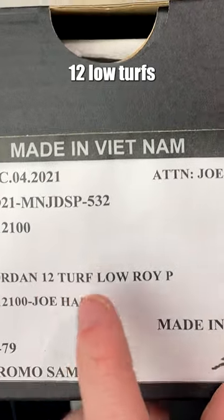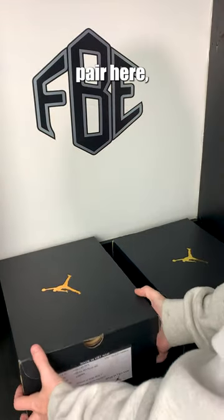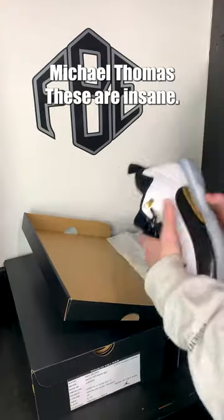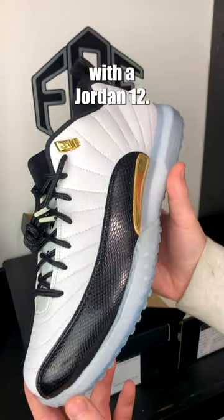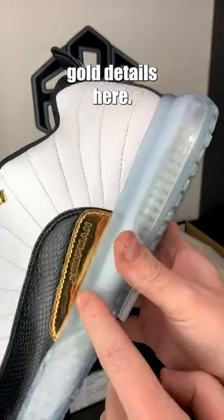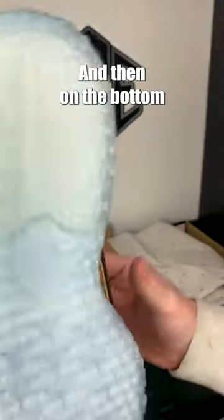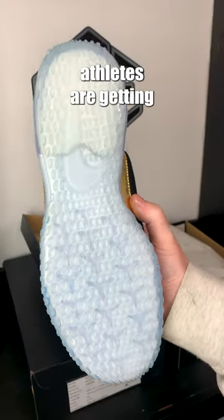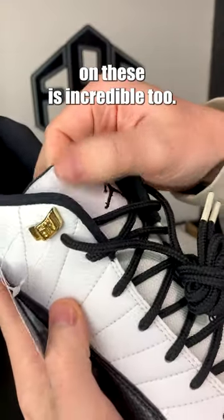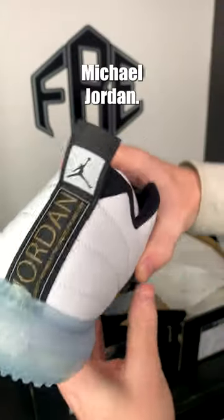These are the Jordan 12 low turfs for Joe Hayden — these are PEs. We also have Michael Thomas' pair, which are the same thing but in the high-cut version. They went with a Jordan 12 called the Royalty: white with black and gold details, Jumpman branding, and a gold lace loop. On the bottom, we have turfs — all Jordan athletes are getting the turfs as well as the cleated models. The leather on these is incredible. Jordan 12 turf low, Joe Hayden — quality inspired by the greatest player ever, Michael Jordan.